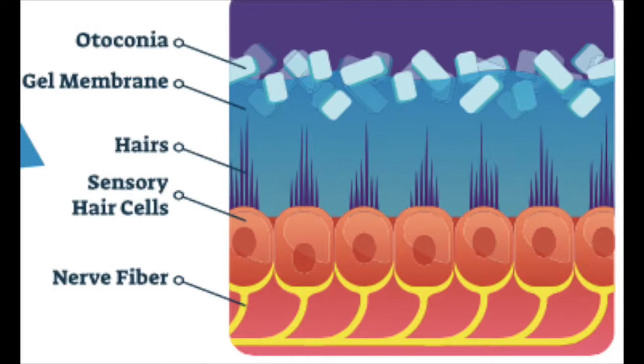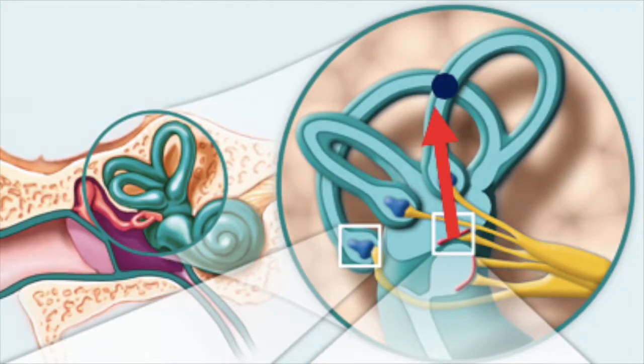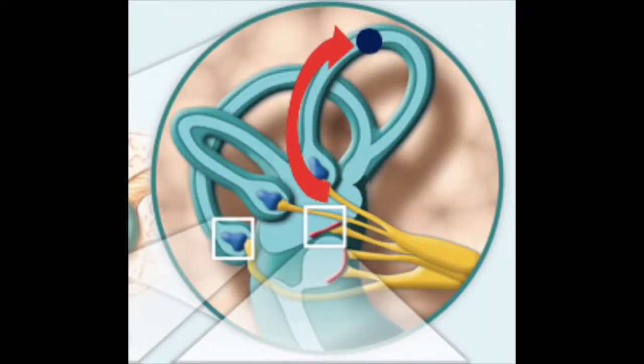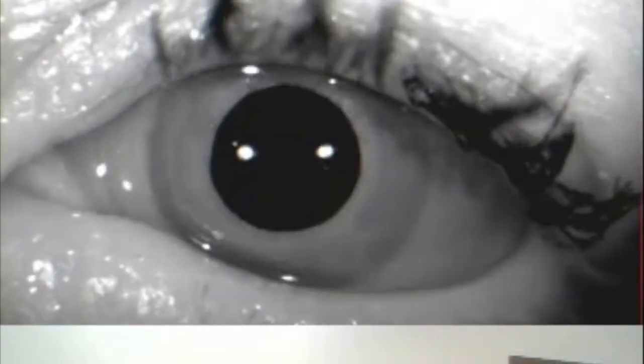BPPV is caused when the otoconia accidentally moves from the utricle into the semicircular canal of the inner ear. When it moves, it disrupts the fluid and sends a signal to the brain and eyes that you are moving when you are not.